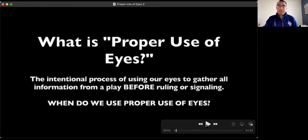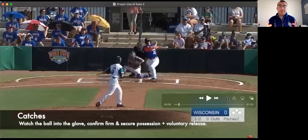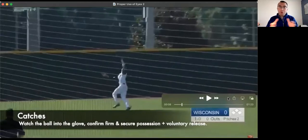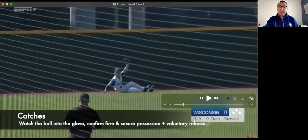Let's take a look at some examples that require proper use of eyes. The first example is on catches. Take a look at the definition of a catch and what's required: the ball has to go into the glove, we have to confirm firm and secure possession, and then have voluntary release. Proper use of eyes allows us to watch the play happen and make sure all criteria of a catch are met before making the decision — that the ball was caught, we have firm and secure possession, and we have voluntary release. That checklist is all processed with our eyes.